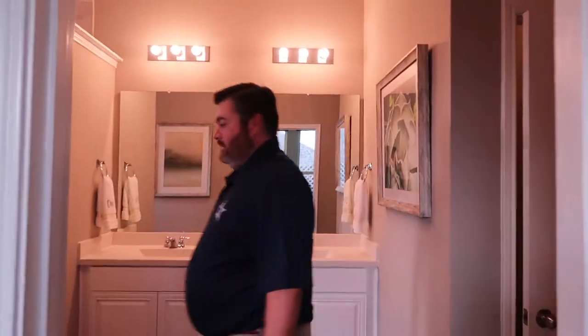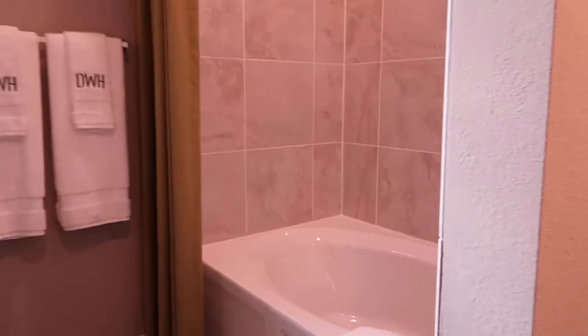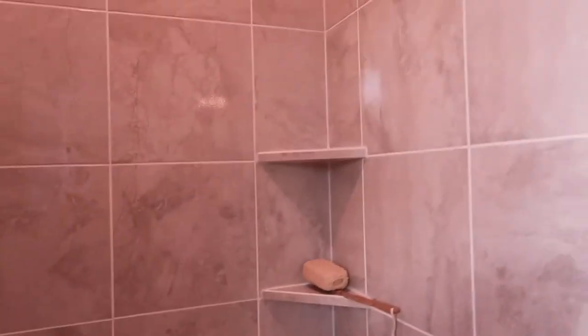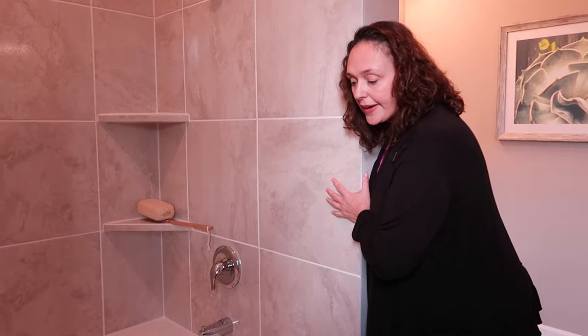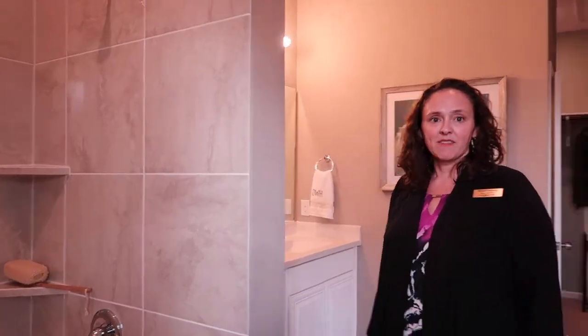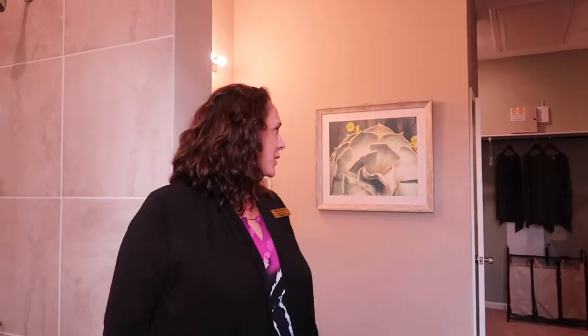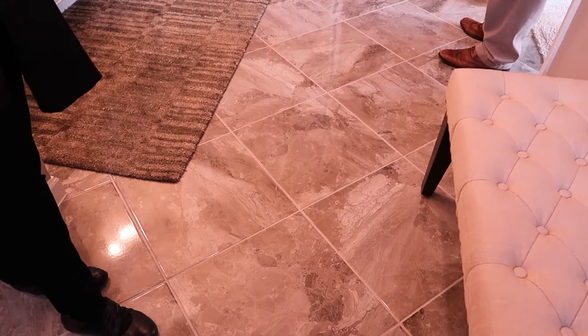Okay guys, here's the master bath. This bathroom is pretty standard — that's a standard tub, it's a tub-shower combo. In all of our homes, we can do the bathroom four different ways: you can just keep this, you can replace this with a shower the same size — shower in lieu of tub — you can move the tub over here and have a tub with a separate shower, or you can do a super shower that goes all the way across. The window moves around depending on which one you do. Is the tile in here an upgrade? This is an upgraded tile but it's not very upgraded.